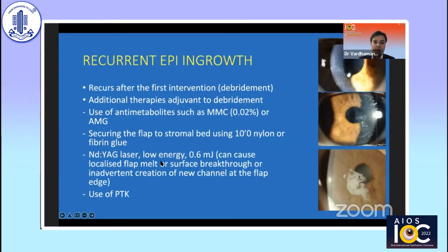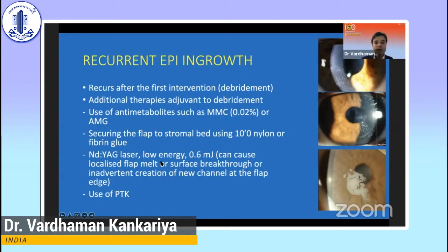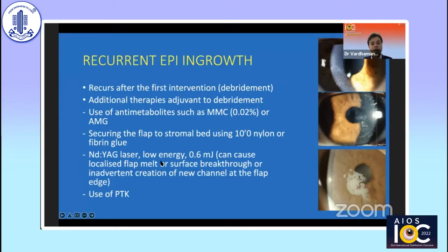In spite of these maneuvers, some epithelial ingrowths are known to be intractable. They become recurrent — after your first debridement intervention they are known to recur, especially for ingrowths with an epithelial fistula at the flap edge, which you can identify by fluorescent staining. In such cases, along with debridement, mitomycin C, and absolute alcohol, it is also important to secure the flap edge tightly with multiple 10-0 nylon sutures, and sometimes fibrin glue has been published as well. There are also reports of using PTK to kill remaining epithelial cells, reduce fibrosis, and smoothen the stromal bed.